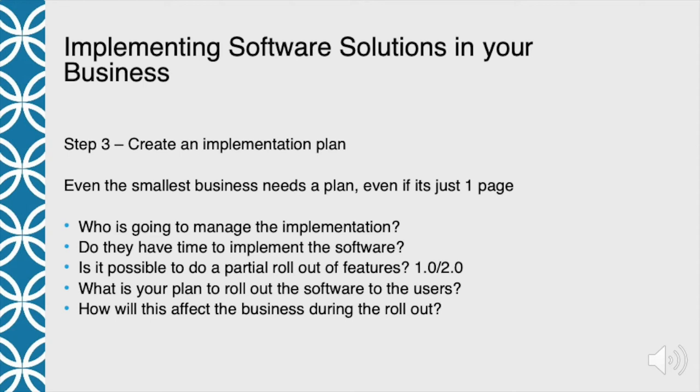Next, you need to create an implementation plan. I know you're sitting here thinking, it's just me and three other people — why do I need a plan? Our business is based on planning. Every day we go out to clean homes — we've cleaned them ten other times, but we still have to have a plan when we go in. Implementing software is very similar. You need to have a plan for your implementation, even if it's just one page long.